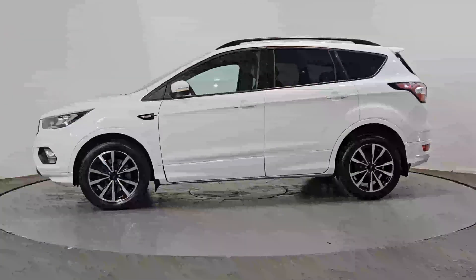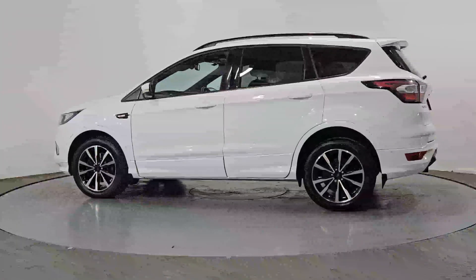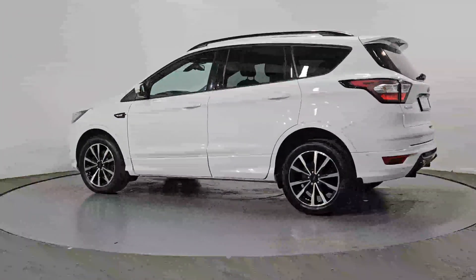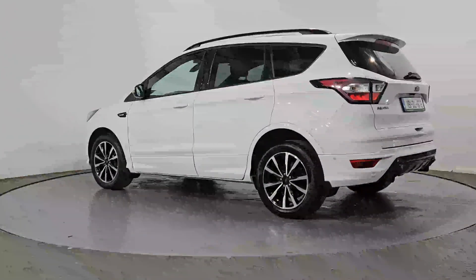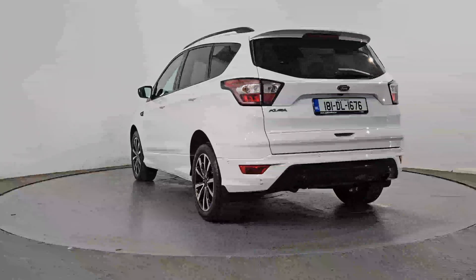Our dedicated sales team are on hand to answer any questions you may have. We're open Monday to Saturday from 9am to 6pm. We are located just outside of Wexford Town across the bridge on the R741. Test drive your next car at Audi Wexford, Crosstown, Wexford.